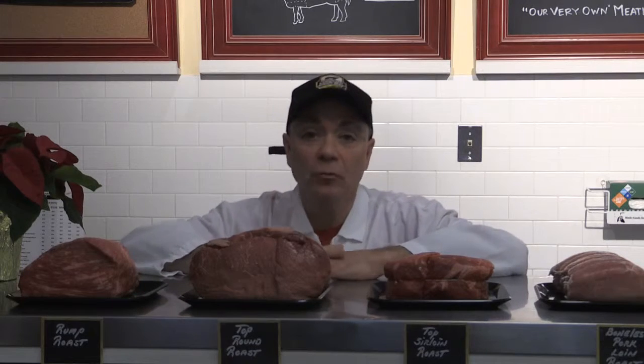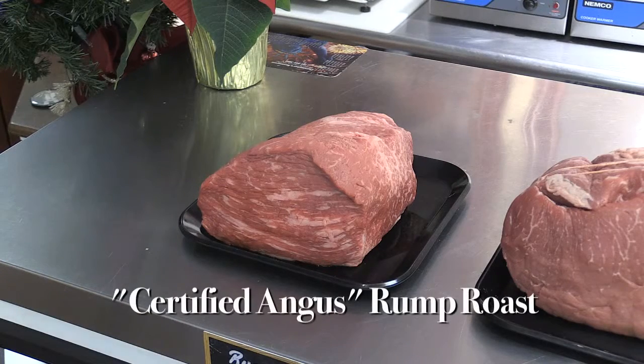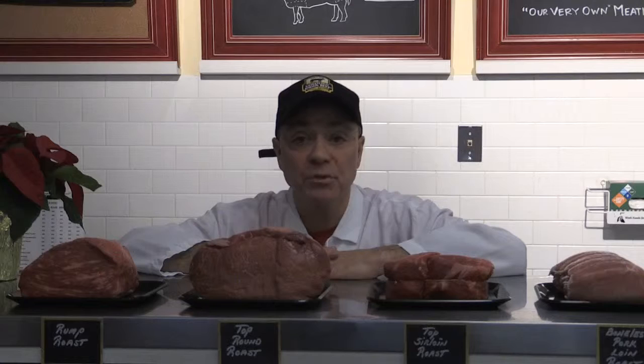First in line is our rump roast this evening. It's a very affordable, very versatile roast. You can use it in the oven. It's very good for a pot roast as well, which means that it's very easy to put right on top of the stove.